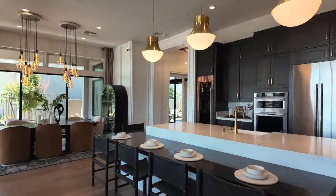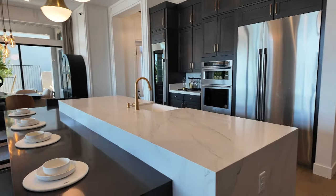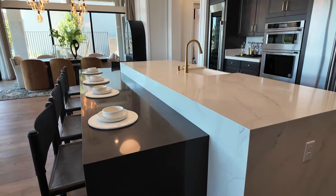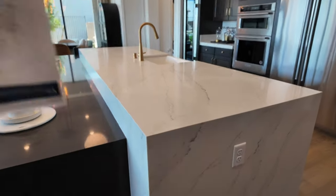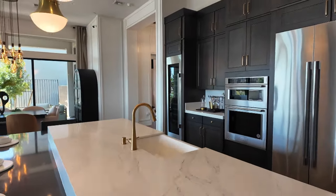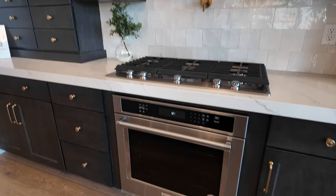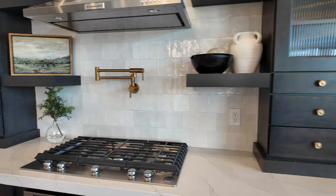It can add up, especially if you want everything the model home has. The kitchen has three or four different options — a gourmet kitchen, executive kitchen — and it depends on how the island is laid out. This is an upgraded island option. When you go to the design studio you also pick your appliance packages. Here they have KitchenAid, though I thought only the Signature line was offered.